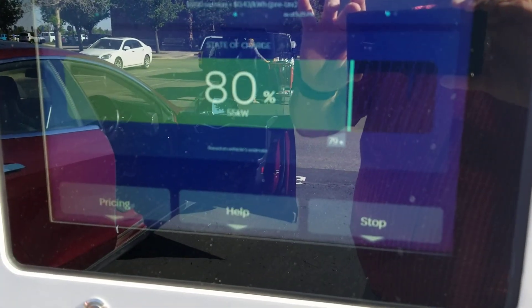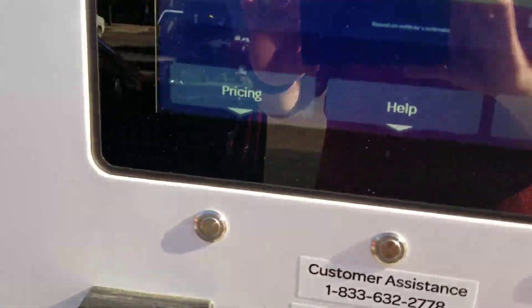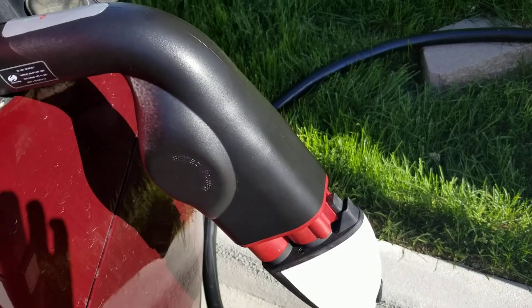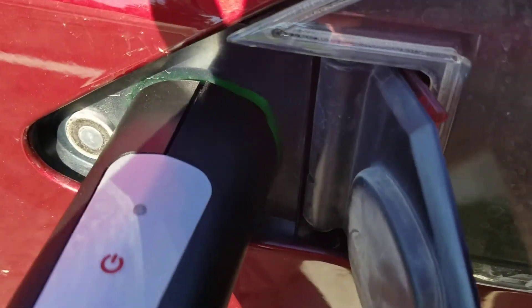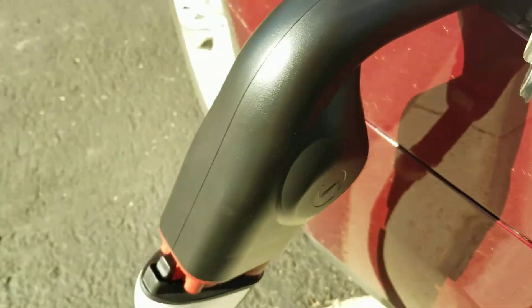Looks like it's delivering about 55 kilowatts. And there's the adapter. I'll try to get some shade so you can see. This is the indication that it's actually charging.